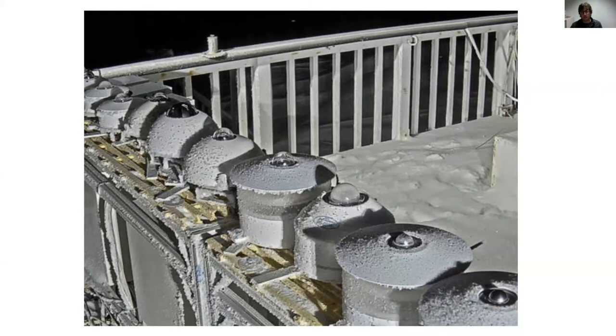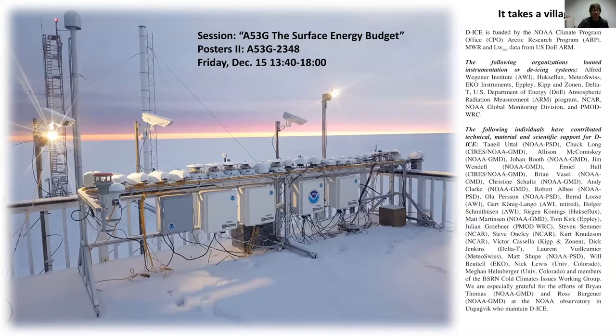To wrap up, please come by the AGU poster. Sarah and I have led this project, but in every way this has been a community project done at PSD with a pretty bare-bones budget. It's really been a lot of in-kind contributions from around the world — from commercial vendors, research institutes loaning systems and radiometers, as well as many individuals lending their engineering and scientific expertise. In particular I want to thank Brian Thomas and Ross Bergener, the techs that run the Barrow Observatory — they keep this thing going on a daily basis and have done a fantastic job.